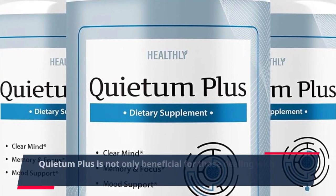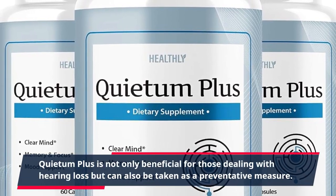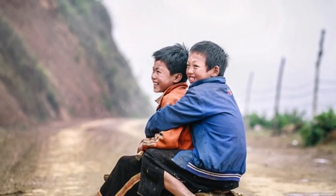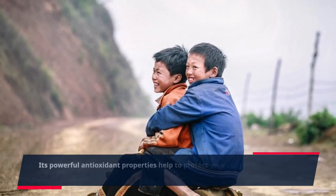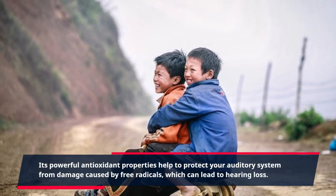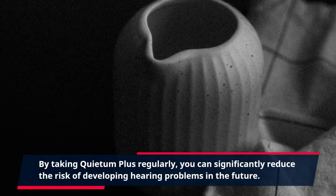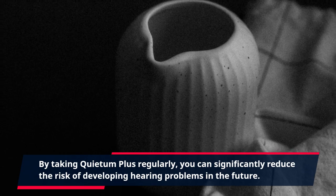Quietum Plus is not only beneficial for those dealing with hearing loss but can also be taken as a preventative measure. Its powerful antioxidant properties help to protect your auditory system from damage caused by free radicals, which can lead to hearing loss. By taking Quietum Plus regularly, you can significantly reduce the risk of developing hearing problems in the future.